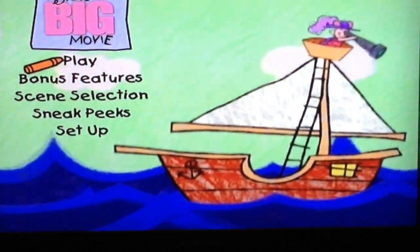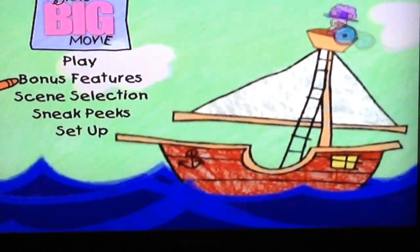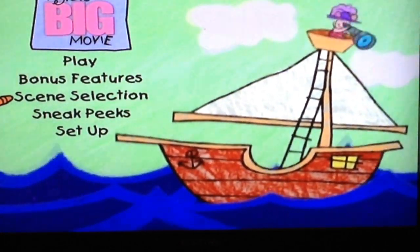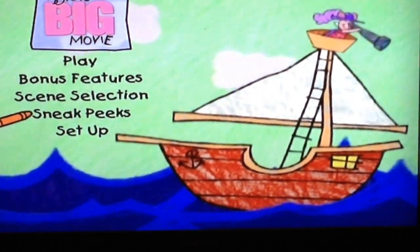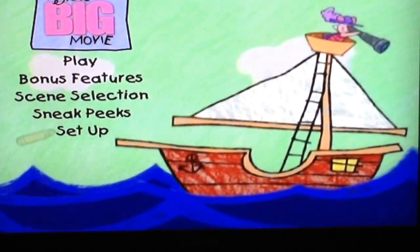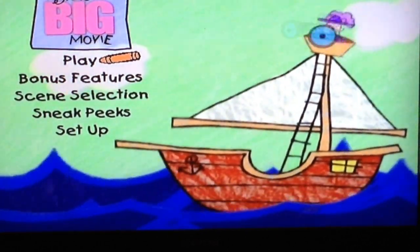Yes, we shall. You gonna listen to Kanga? Alright, beginning to end. Bonus features — here you'll find fun things that you're certain to enjoy. Scene selection — choose this and we'll go to another menu. From there, you can go directly to your favorite parts of the movie. Sneak peeks — here you'll learn about other things that might be of interest to you. Set up — this is where you can choose different ways to play the movie. It's all quite simple, don't you think? I'm sure you'll have no trouble at all. Now off you go and enjoy yourself.